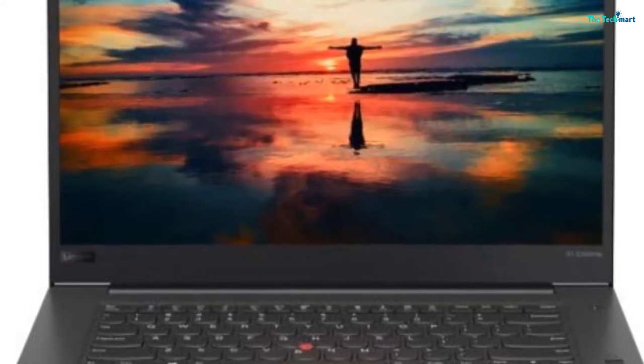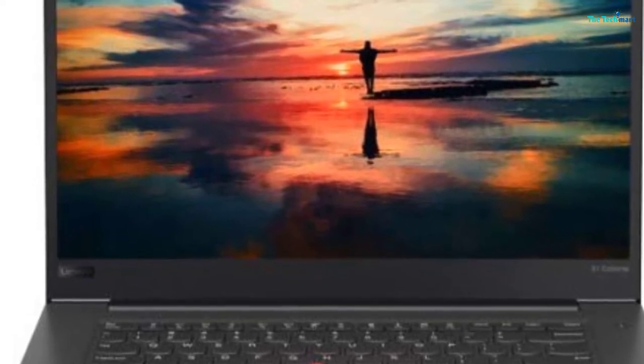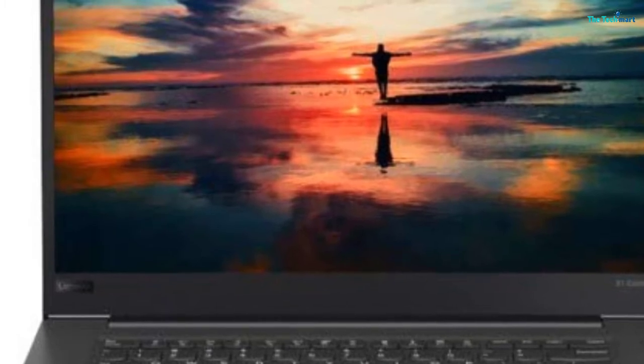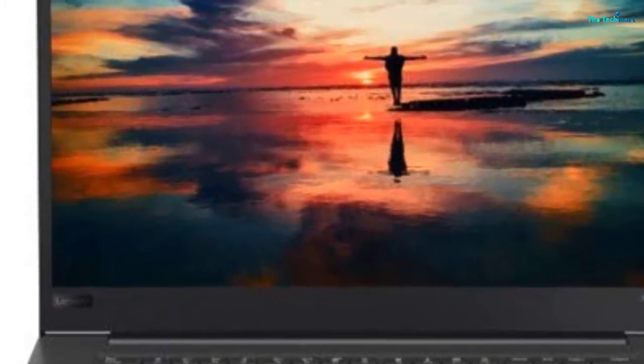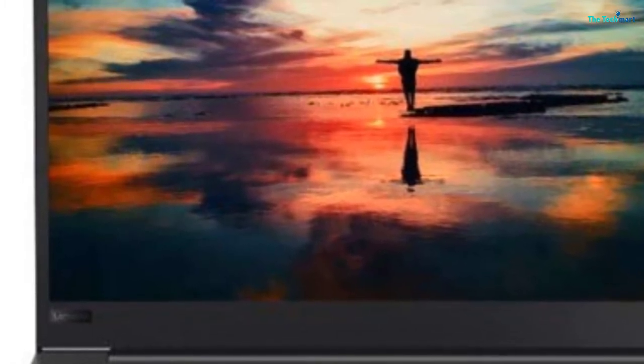It additionally supports dTPM encryption, Intel vPro, a fingerprint reader, and an optional smart card reader, making it perfect for business use. Additionally, it has an optional IR camera so you can sign into your laptop with Windows Hello facial recognition.